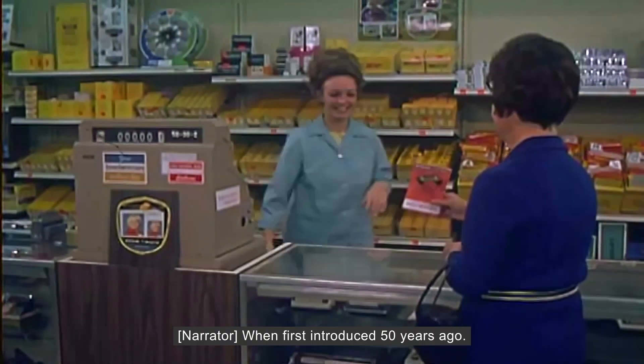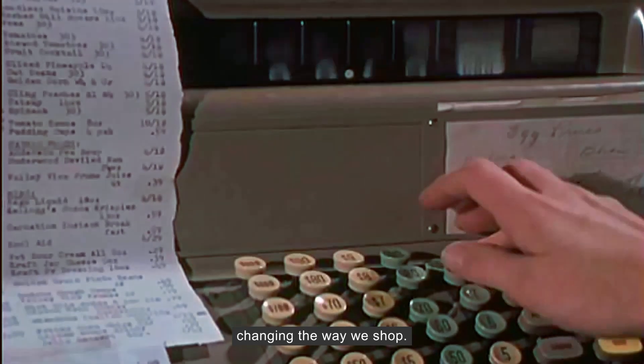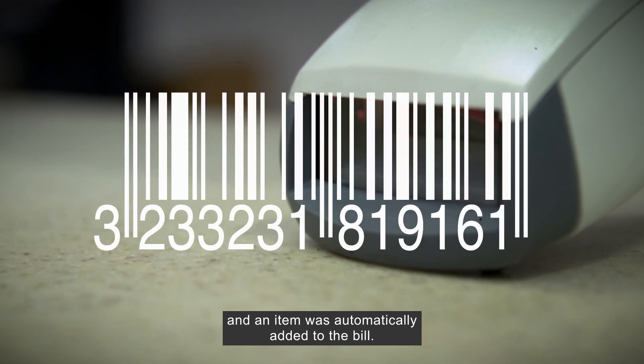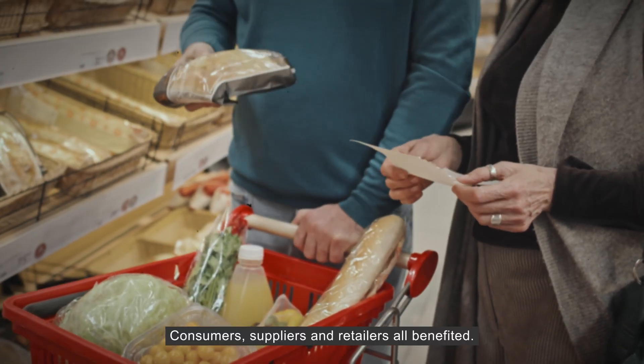When first introduced 50 years ago, the barcode was revolutionary, changing the way we shop. A barcode was scanned, it talked to a database, and an item was automatically added to the bill. Consumers, suppliers and retailers all benefited.